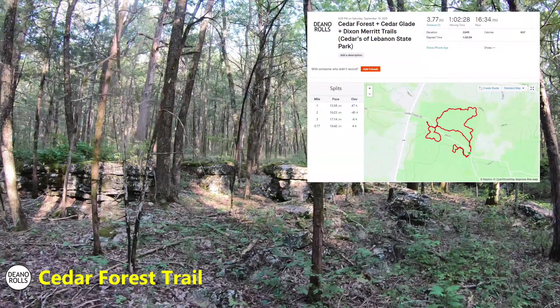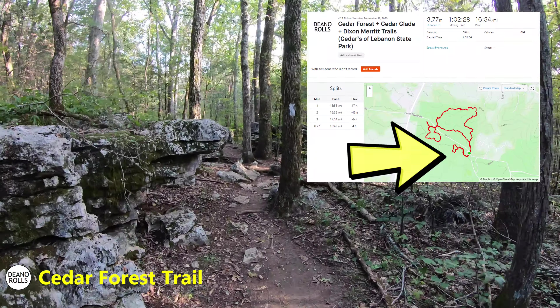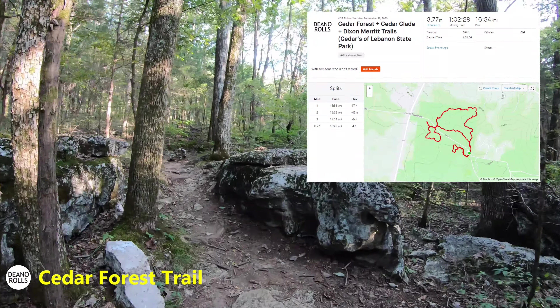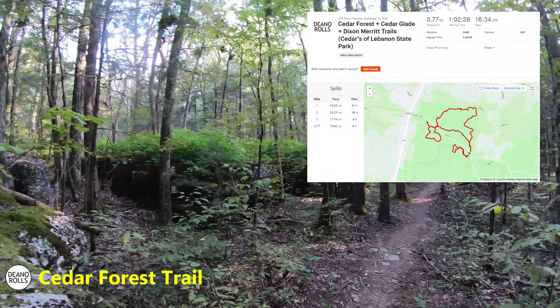In the afternoon we did three hikes in one. We did the Cedar Forest, which is the bigger loop at the top right, then we did the Cedar Glade, which is the smaller loop near the camp office — that little circle at the top. And then we did the much smaller Dixon Merritt Trail at the very end, the little tiny loop. 3.7 miles total. My favorite trail in the park was the Cedar Forest Trail, which was the longer loop.